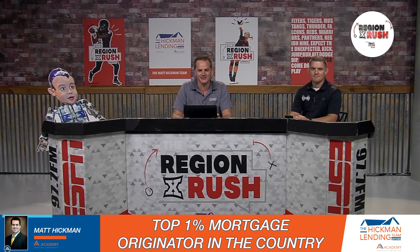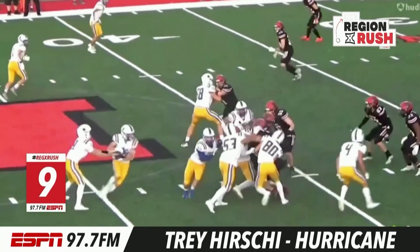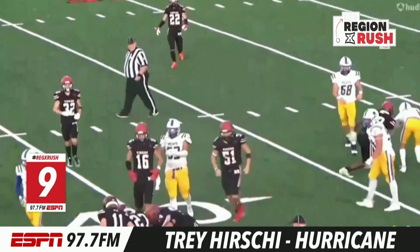Best nine plays in Regent this week. Number nine, we start on the defensive side of the ball. How about Trey Hershey, the big fella, scraping down the line of scrimmage and bagging himself a pirate?